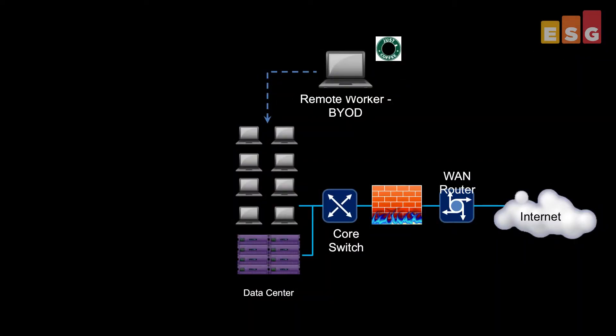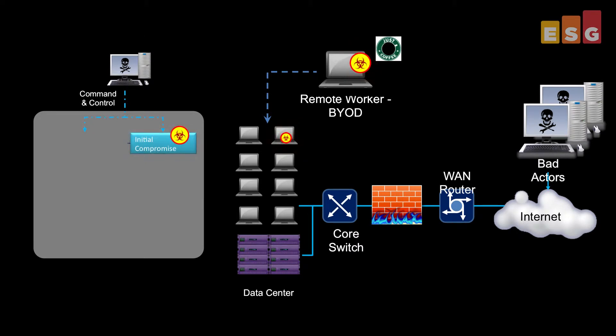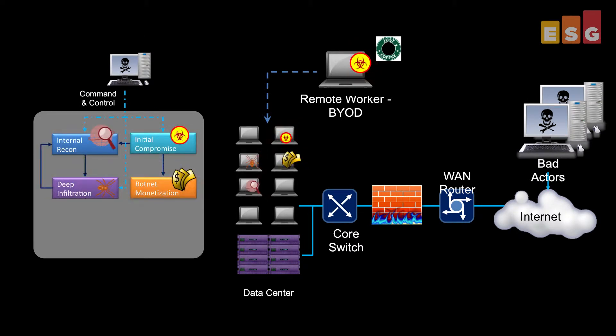Security researchers have developed a model of the cyberattack lifecycle. Bad actors target a specific organization, perform reconnaissance, and eventually penetrate, gaining a foothold inside the organization. The attack then performs internal reconnaissance and moves laterally for deep infiltration. At each stage of the attack, network traffic patterns offer clues to the phase of the attack.